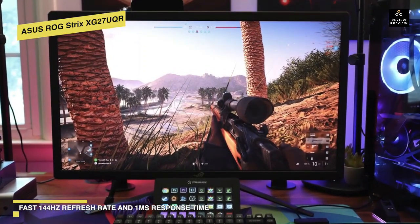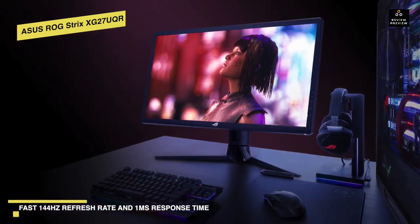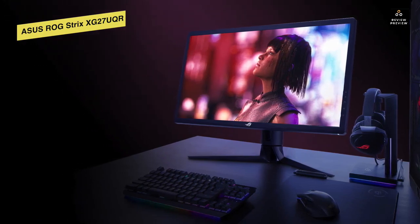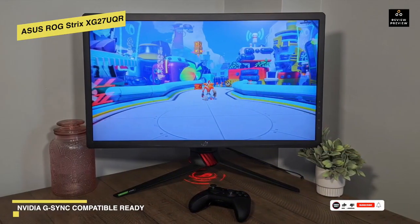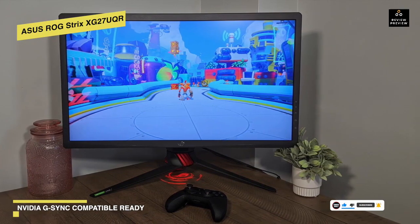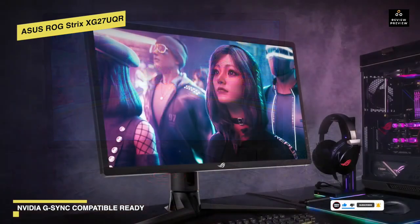Its 27-inch size is ideal for gaming monitors, allowing you to see the entire scene without turning your head. It also has a high pixel density of 163 pixels per inch at 4K resolution. Its wide dynamic range allows for bright whites and deep blacks. Another noteworthy feature is its ability to switch between cinema and gaming HDR modes to tailor performance to what you're watching.